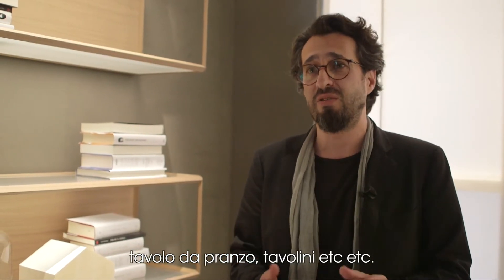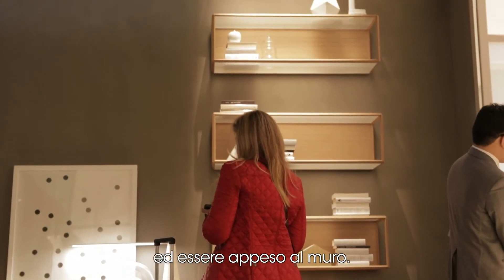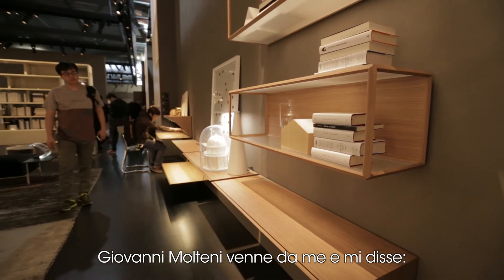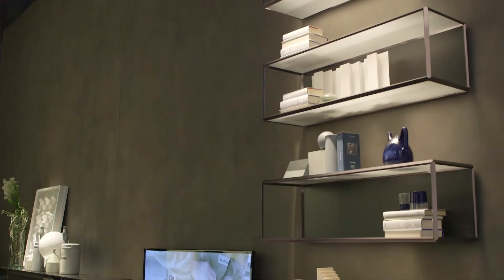When we started the collaboration with Molteni three years ago, the first collection was basically Grado. We created certain functions with Grado — mainly dining tables and coffee tables, etc. But there was nothing that could free the space and be attached to the wall. Giovanni Molteni came and told me, 'Listen Ron, why don't we attach it to the wall?' And I said okay, this can be a very nice idea.